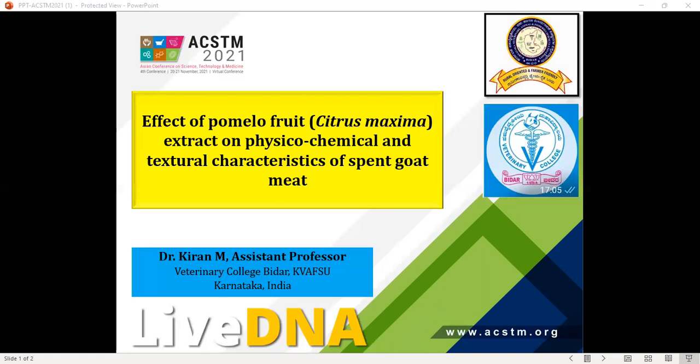As mentioned, in Indian conditions spent goats are used for meat, which is naturally tough and needs to be addressed. Among the different methods — physical, chemical, and enzymatic — one approach is to use a natural source of extract. We wanted to explore pomelo fruit as such a tenderizing agent. Pomelo is a fruit belonging to the citrus family, widely grown in subtropical countries like South India and China. It is well known for its taste, vitamin C content, antioxidant content, and benefits as an appetizer and cardiac stimulant.